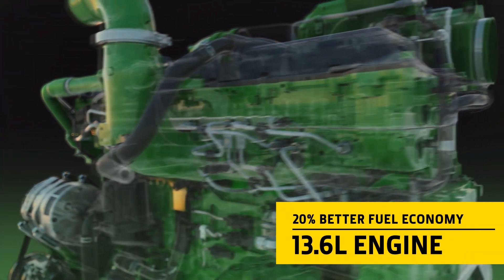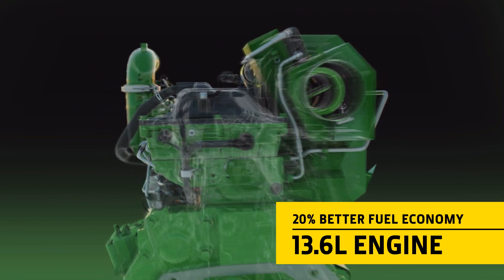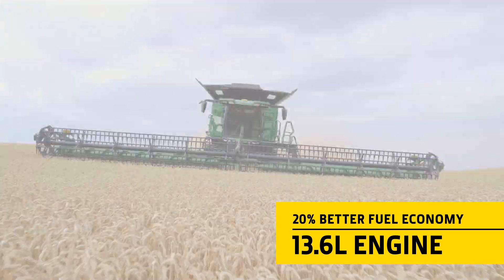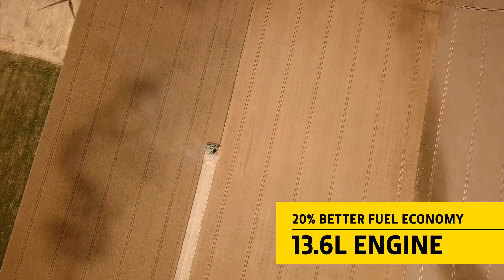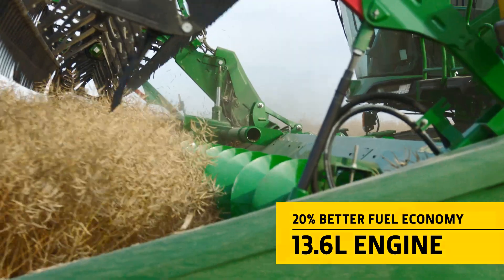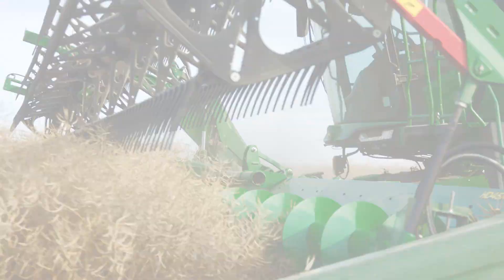The brand new John Deere 13.6-litre engine is not only 10% lighter, it also generates more power and an increase of 30% on torque, plus a 20% better fuel economy.